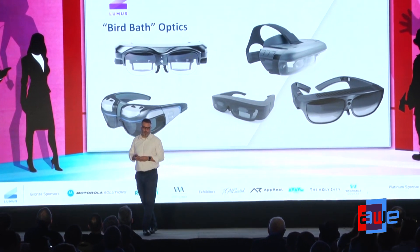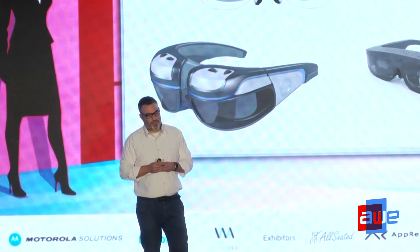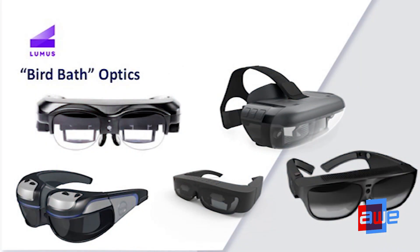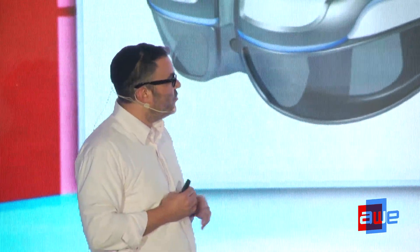Next we have bird bath optics — it's almost like a HUD that sits in front of your eye. This is what ODG uses, and also the Lenovo Star Wars headset, Mad Gaze, Third Eye, and others out of Asia. It's an improvement, but it's still bulky and still not something we think is consumer-friendly.